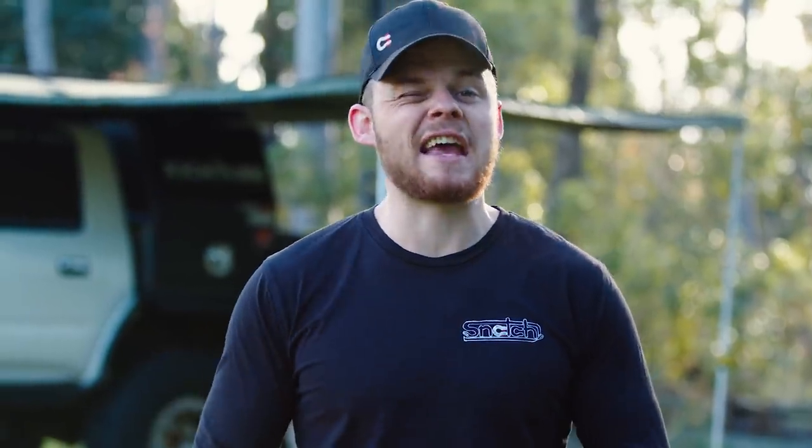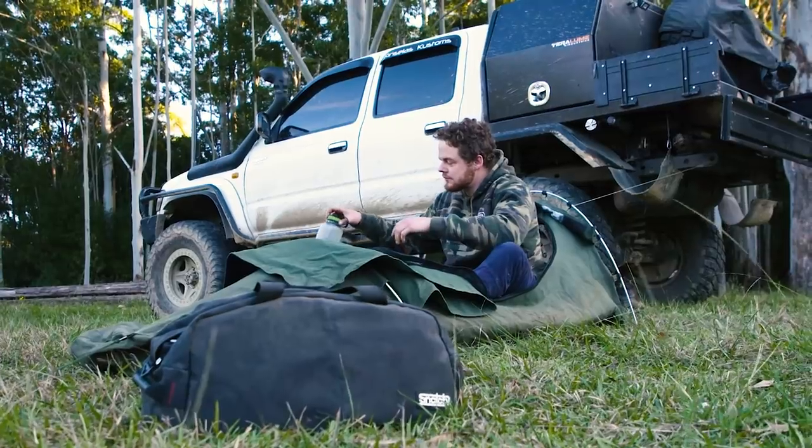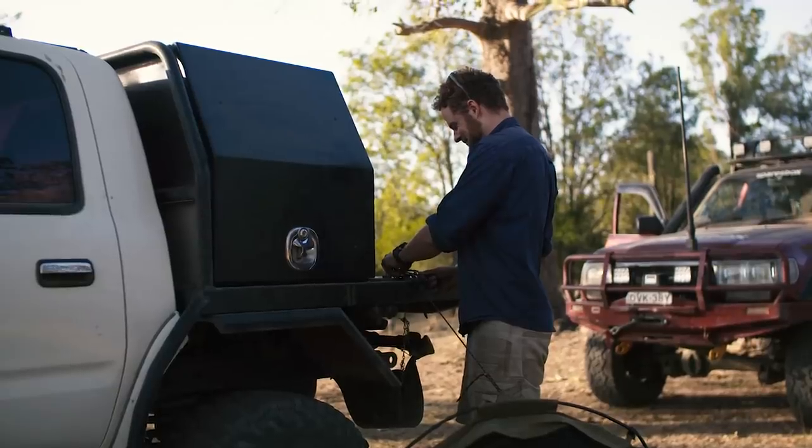You guys have seen how I've set the Luxie up to handle tougher tracks, but it hasn't actually been on one for a little while, and the reason is I've actually had it off the road so I can better set up the camping side. So in the past, I've actually had a pretty basic camping setup.